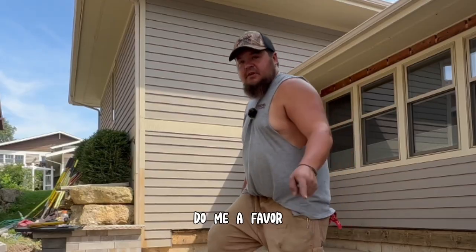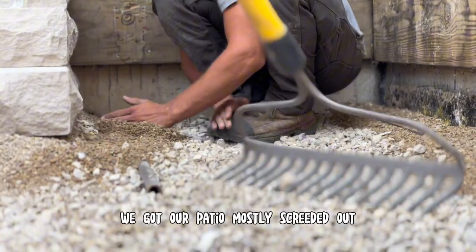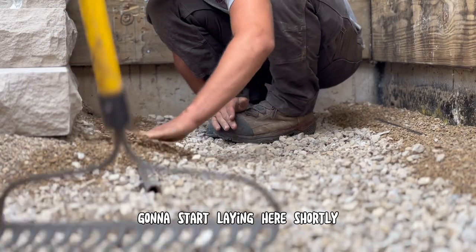Hi, I'm Brian with ProScapes. Do me a favor, hit the like button. We got our patio mostly screeded out. It's going to start laying here shortly.